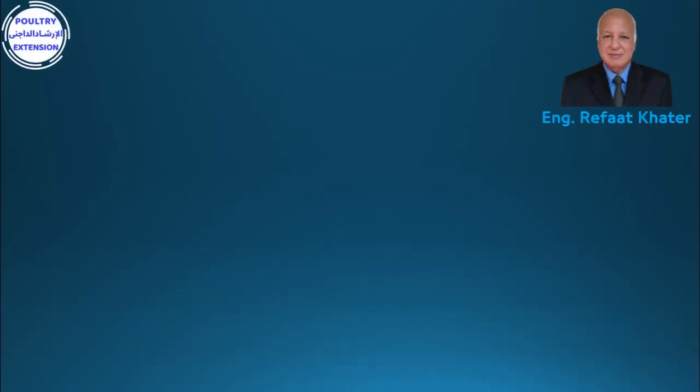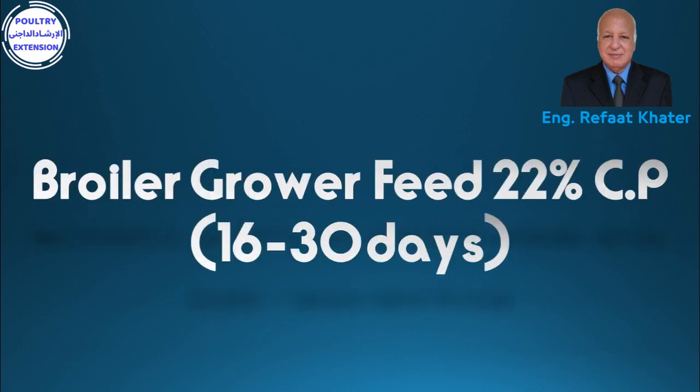Hi everybody, welcome to the Poultry Extension channel of engineer Rufat Hatal. Today we are going to discuss five formulations for broiler grower feed with 22% crude protein, from the age of 16 to 30 days.